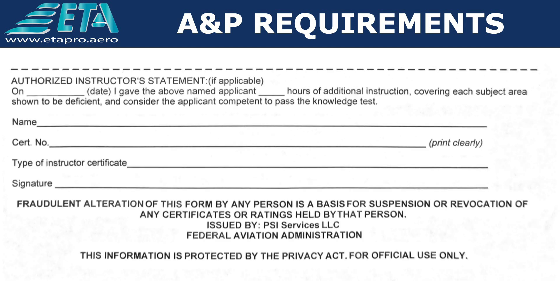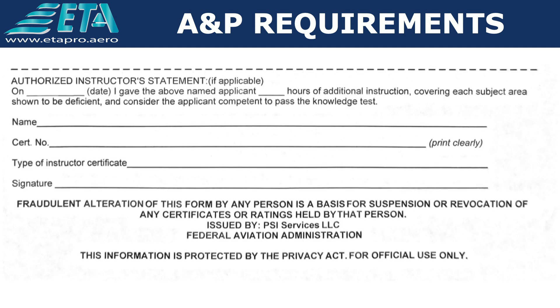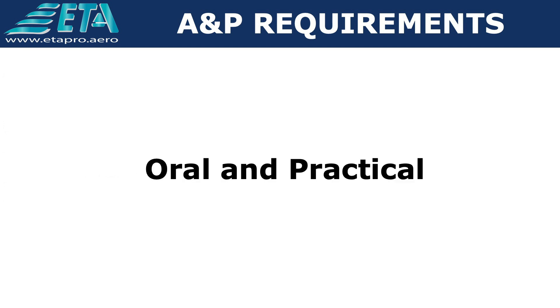En caso de fallar alguno de los exámenes, usted tendrá la posibilidad de realizarlo nuevamente, para lo cual deberá esperar 30 días, a menos de que presente una declaración firmada de un mecánico certificado A&P. En esta declaración se debe sustentar que usted ha recibido instrucción adicional en cada uno de los temas que falló, y que el mecánico certificado A&P considera que usted está listo para tomar nuevamente el examen.